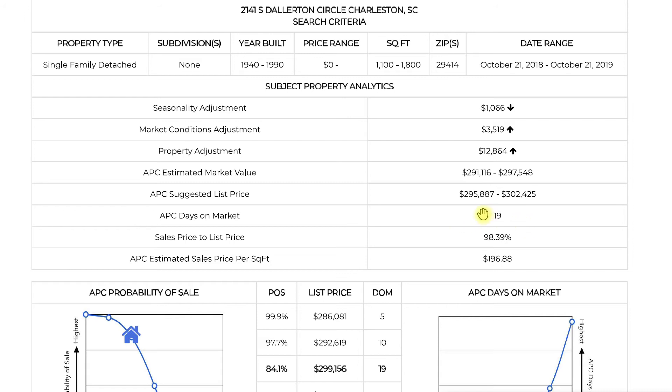Statistically, this neighborhood having 19 days on market — that is low for Charleston as a whole. Charleston as a whole is around 35 to 40 days on market on average. So for the stats to say this neighborhood has 19 days on market speaks strongly for the neighborhood. That means homes don't stay on the market very long. This home's been on the market five days as of right now, but don't expect it to sit around for too much longer.